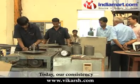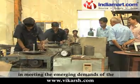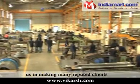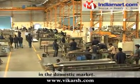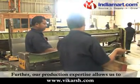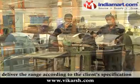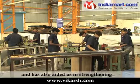Today, our consistency in meeting the emerging demands of the transformer industry has assisted us in making many reputed clients in the domestic market. Our production expertise allows us to deliver the range according to the client's specification and has also aided us in strengthening our position in the market.